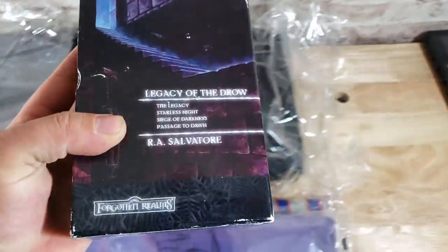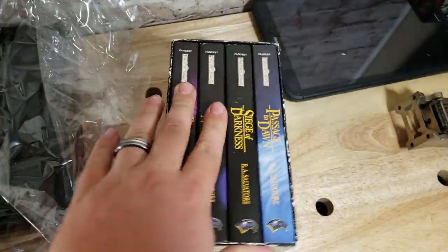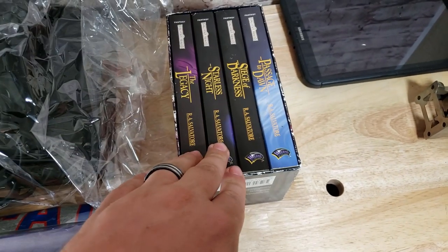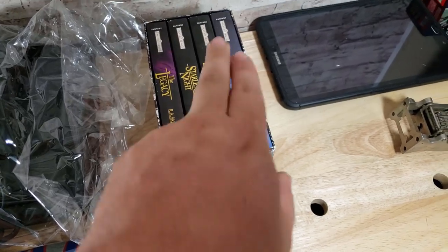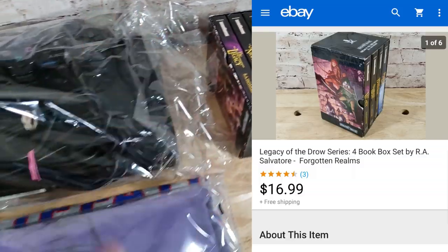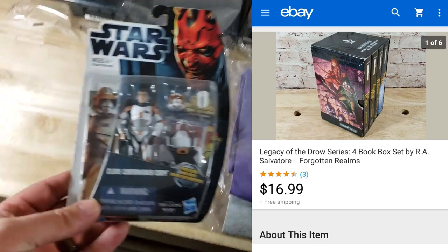Here is a box set — The Legacy of the Drow by R.A. Salvatore, a Forgotten Realms set. This was $2 at a library book sale. It sold for about $18 shipped — pretty good deal for a box set.